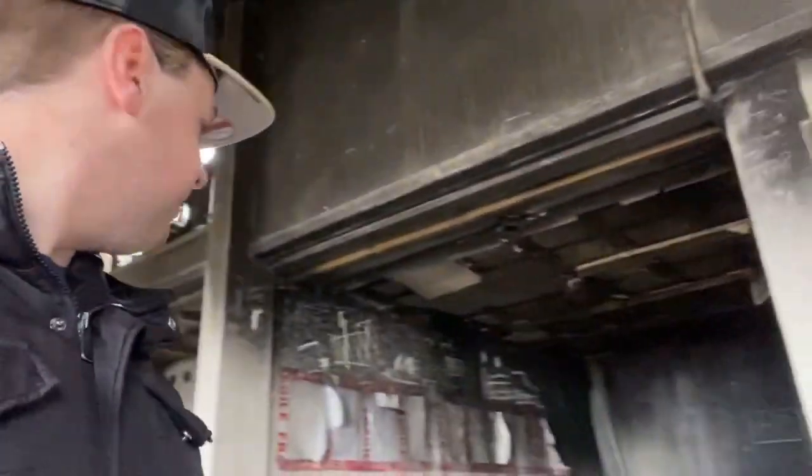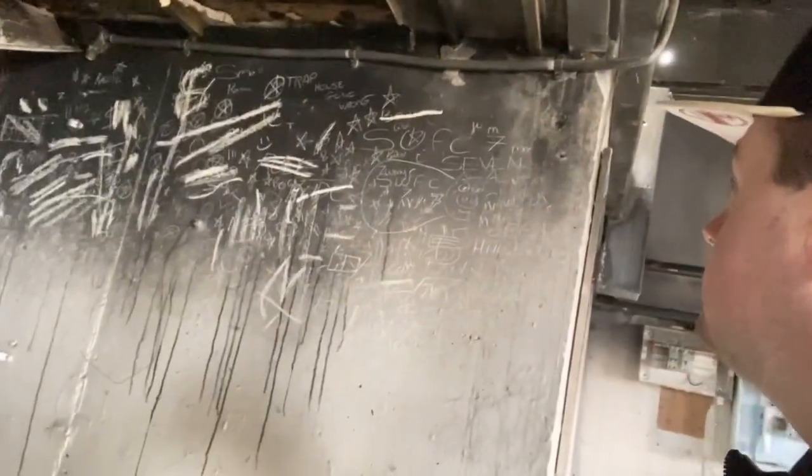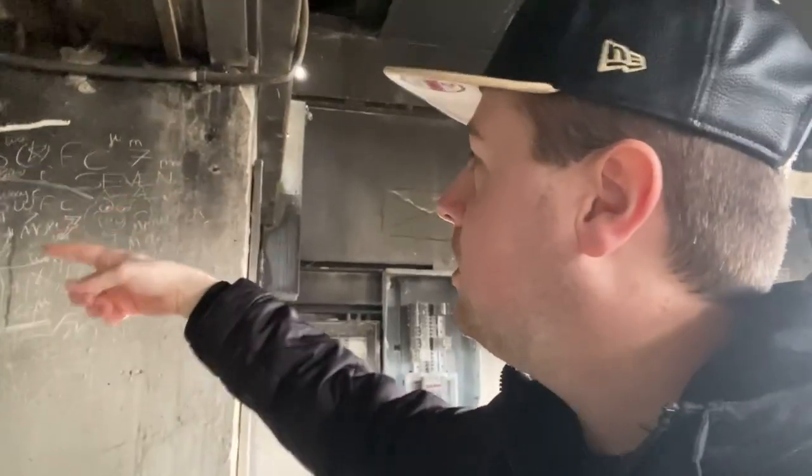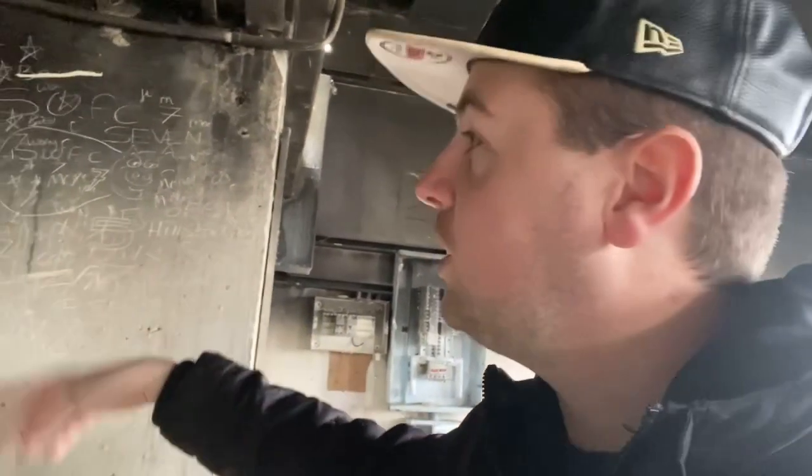I'm trying to document as many rooms as I can without stepping on stuff and hurting myself. It looks like this place has been done with fire as well — you can see the scorch marks, looks like they've burned this down. On the walls there's WFC, SWSC, which are obviously football teams, and SUFC — Hillsborough — just like locations in Sheffield.